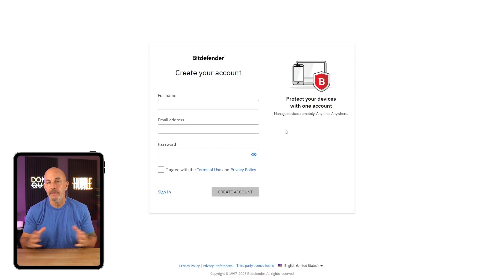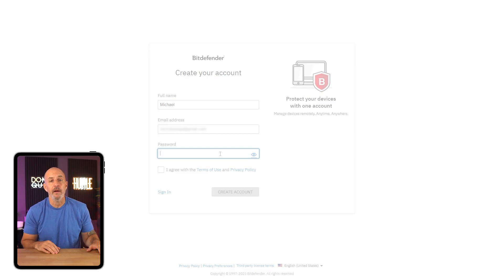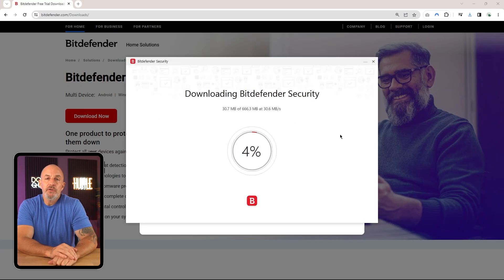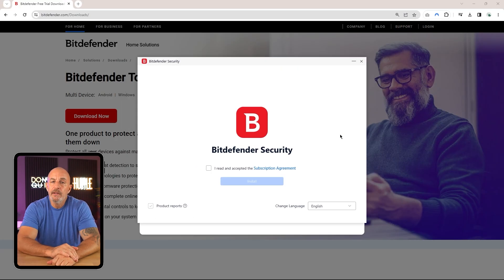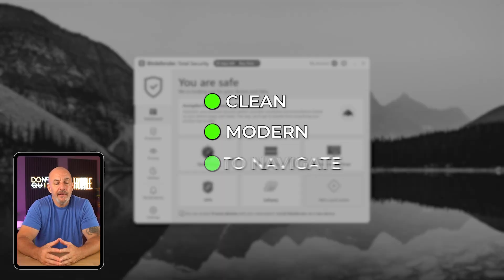The signup process is very simple — you just pick a plan, create a Bitdefender Central account, confirm your email, and then you're all set to download the installer directly to your device. Once you have the installer, setup is pretty smooth — just follow the step-by-step prompts and within a few minutes you'll have it up and running. I liked how hands-off the whole thing felt; it didn't bombard me with settings or technical stuff during installation, but still gave me the option to tweak things later.